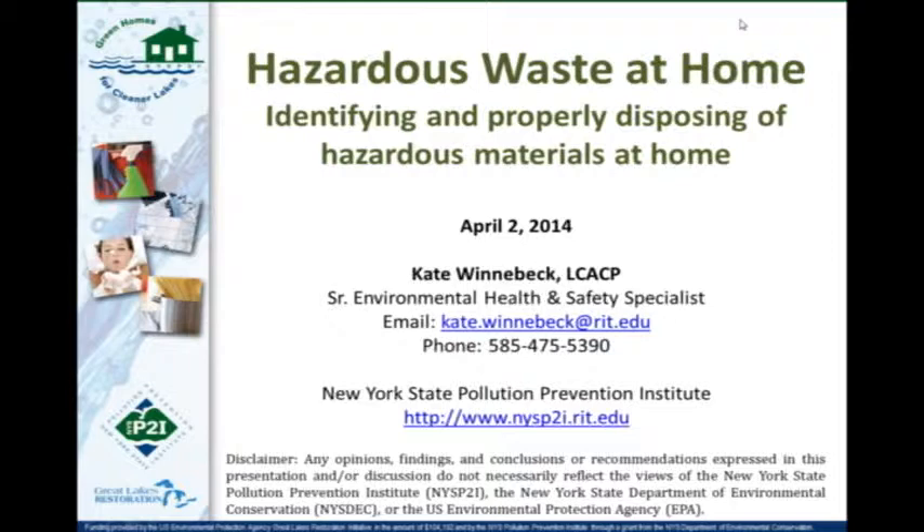This is the third webinar in our series of four. Just as a reminder, next week is the last one — same day, same time — and it will be on the potential hidden dangers of personal care products.